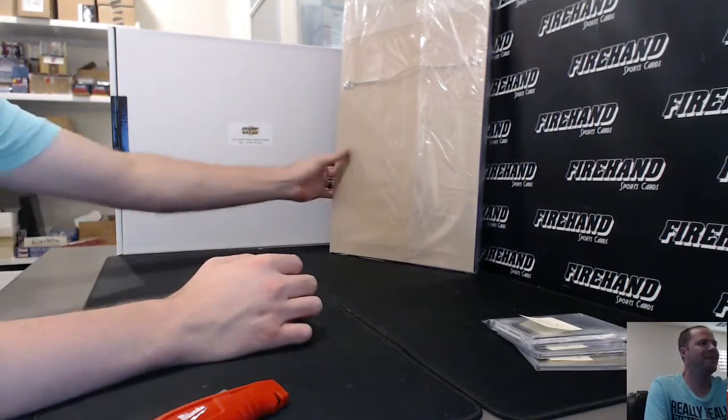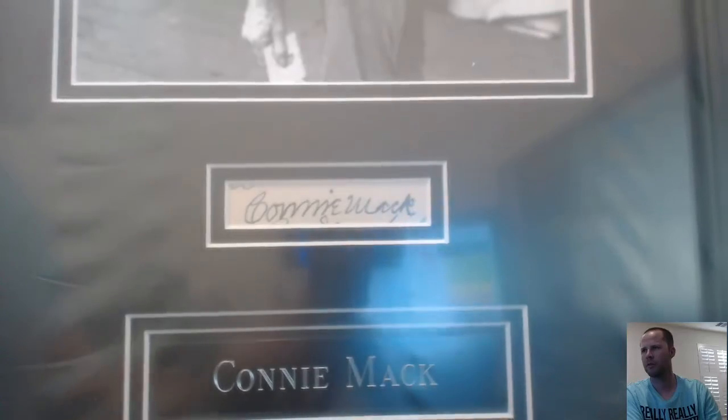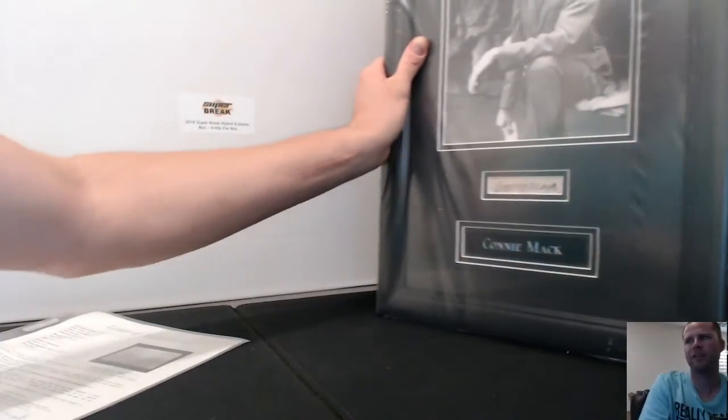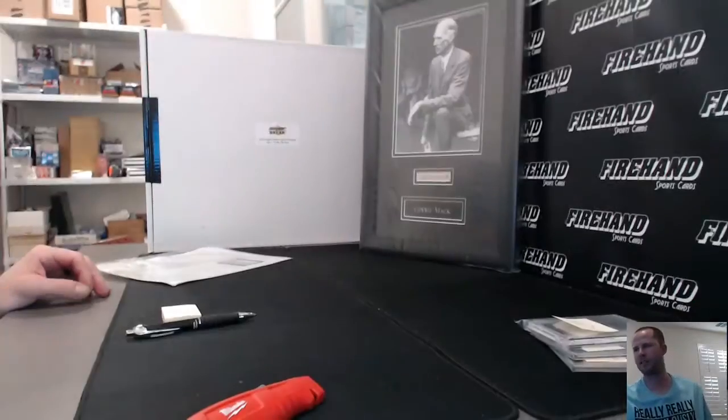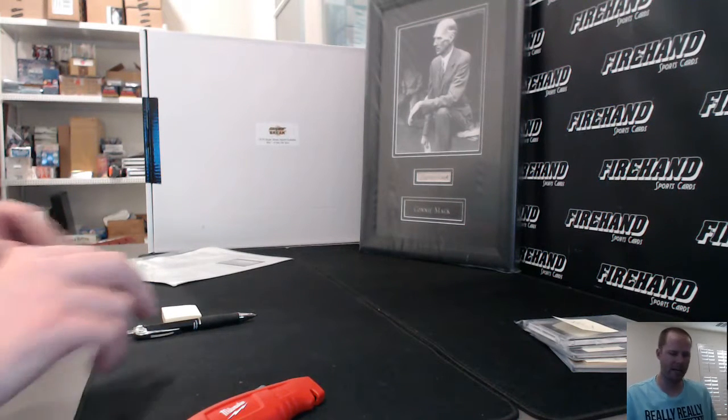This big framed item is an 8x10 photo and cut signature of Connie Mack — pretty cool. Connie Mack cut — I'm not sure I've ever had a Connie Mack cut up in here. It's going to go to letter C. There's a James Spence authenticated authenticity that comes along with this one. Philadelphia A's. We don't go by team on the collectible item, so collectible first — name letter C goes to K-Daddy, congrats.